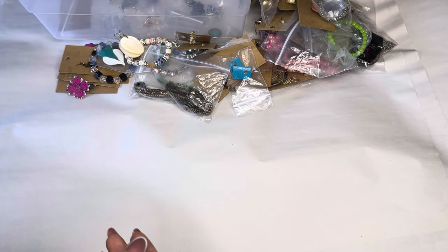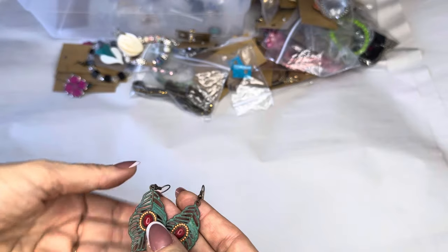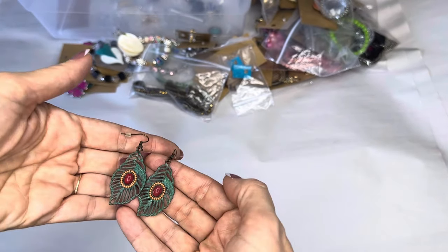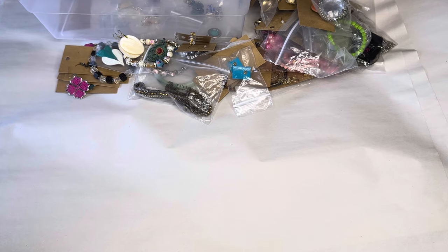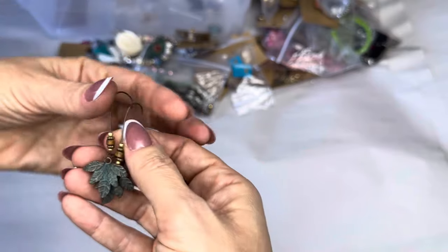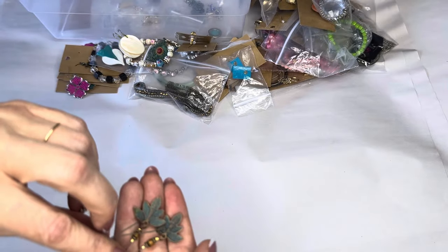We've got boho feather earrings with a cold stone center — turquoise, shabby chic primitive look. And some more of these — primitive look, shabby chic — when it has some patina in it. A little leafs, boho brass.